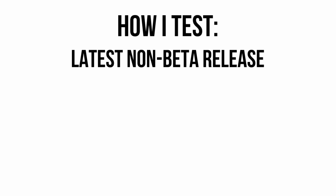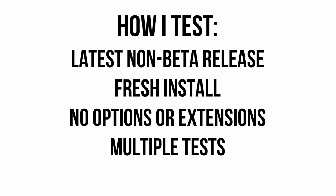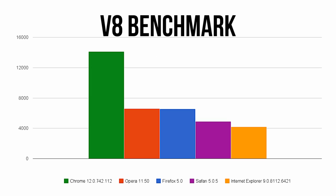Before we begin, let me explain a bit about my testing procedure. All browsers were fully updated to their latest non-beta release and all were tested using a fresh install with no additional options enabled such as hardware acceleration. Each test was run multiple times on the same Windows 7 computer.